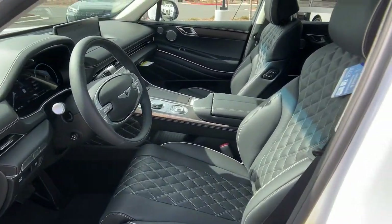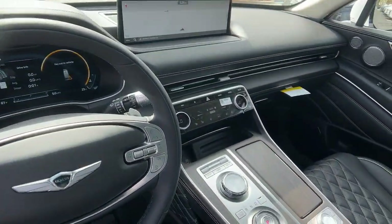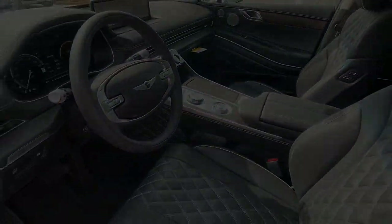Feel confident about what lies ahead in this inspired GV80. Treat yourself to a test drive today. Our staff will toss you the keys and give you an...